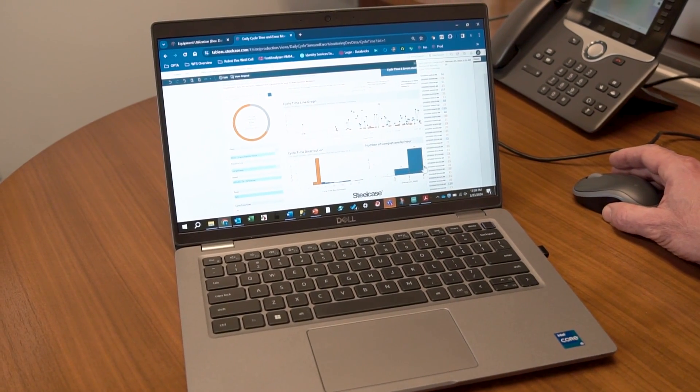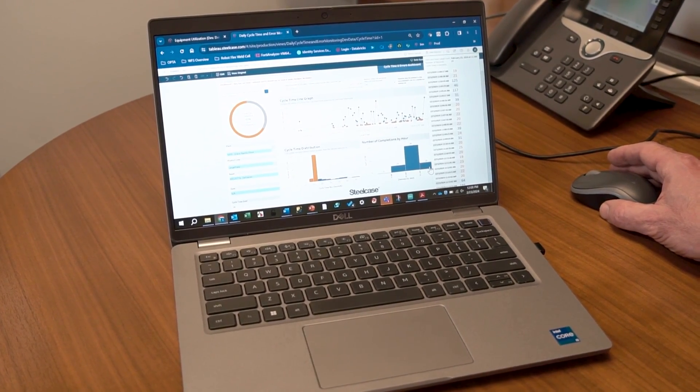We did a little programming and were able to get the OPTA to send exactly the information we need about the state of the machine. We have a variety of dashboards available, developed with a tool called Tableau, which accesses a database of all our IoT events. That data populates dashboards that help people understand and come to their own conclusions about whether the machine requires further attention or not.